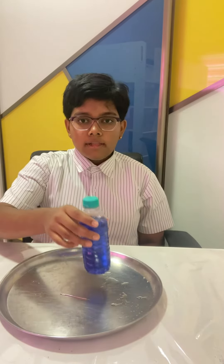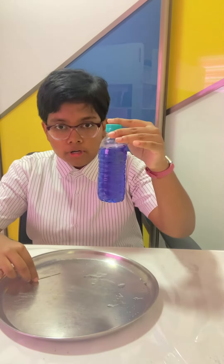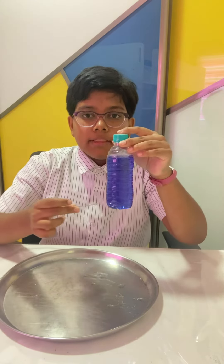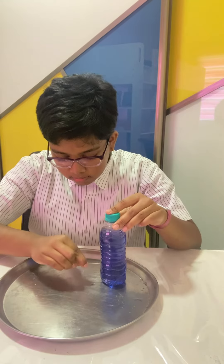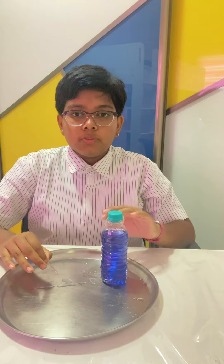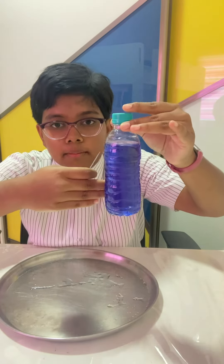I will be using a bottle, a needle and some coloured water. As you can see, I have a bottle of coloured water here and I will be poking a hole at the base, like so. A slight amount of water spurts out but right now, there is no water that is coming out.